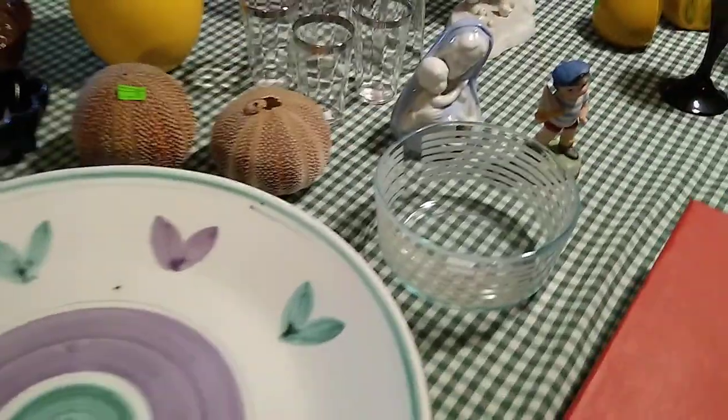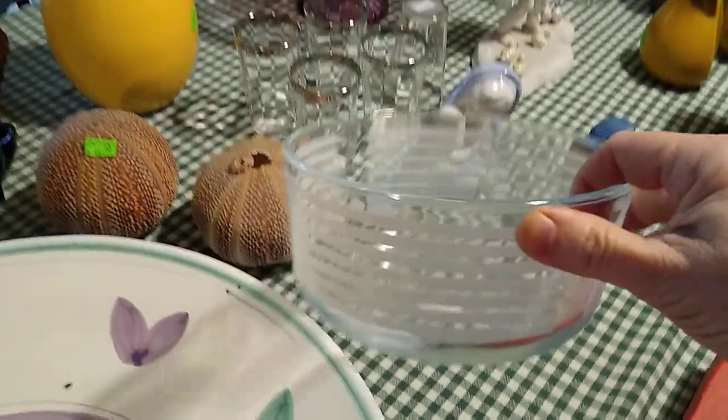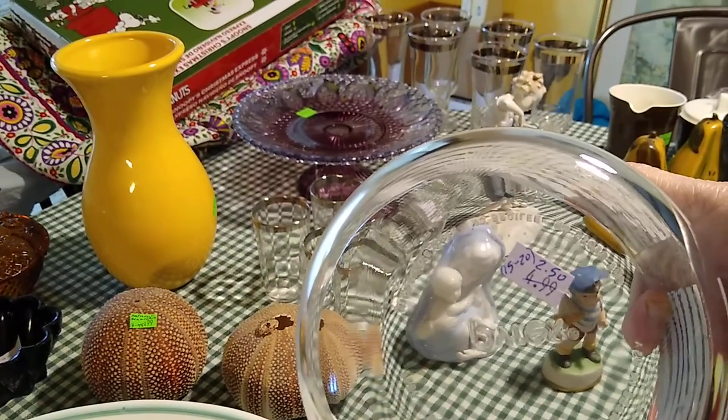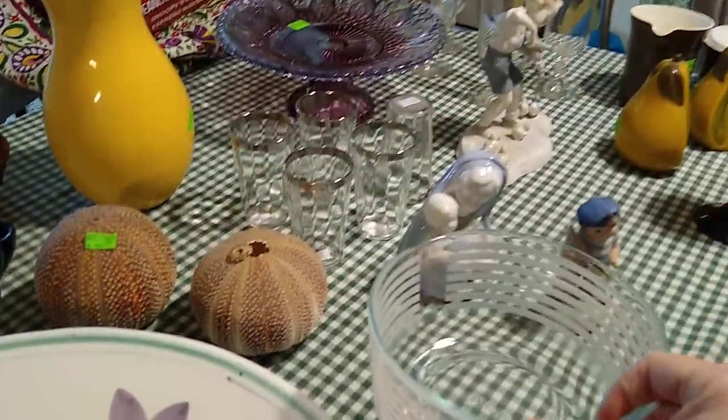Another Purple sticker find was this Pyrex Bowl. I liked the blue and the stripes. It was only either a dollar or $2.50 for half-off day. And it would sell for about $15 to $20 for that Pyrex Bowl.